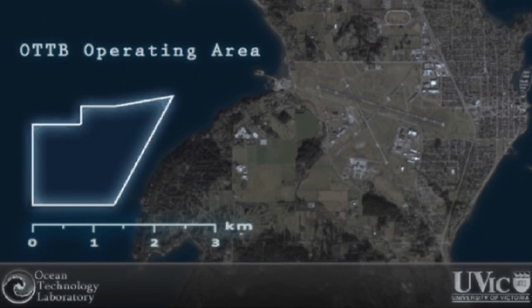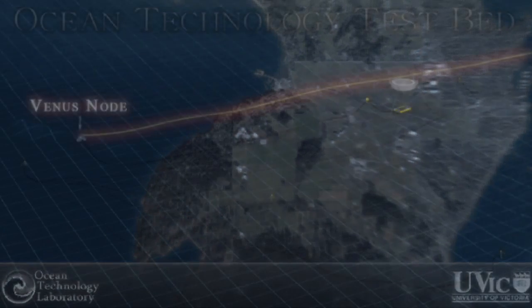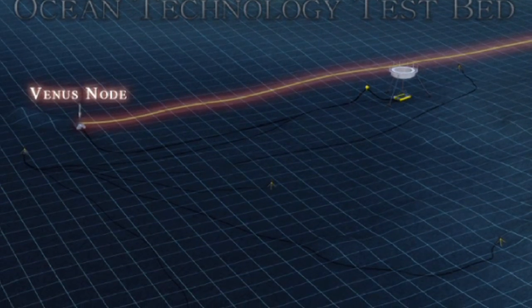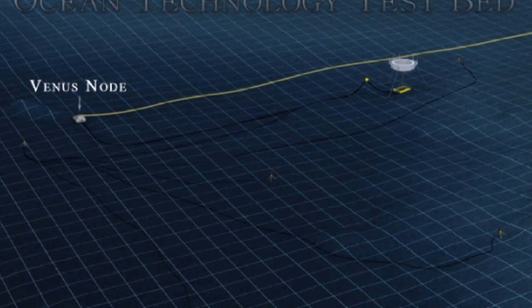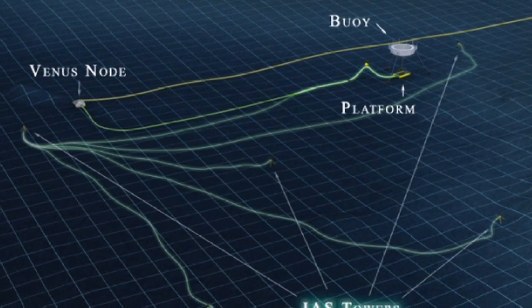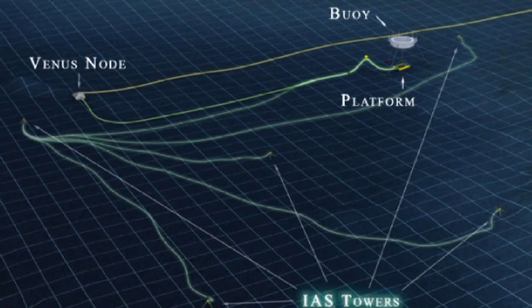The VENUS Project has also enabled new projects such as the Ocean Technology Testbed, run by the Faculty of Engineering at the University of Victoria. The Testbed will be used to test instruments, tethered and autonomous submersibles, as well as other emerging subsea technology.